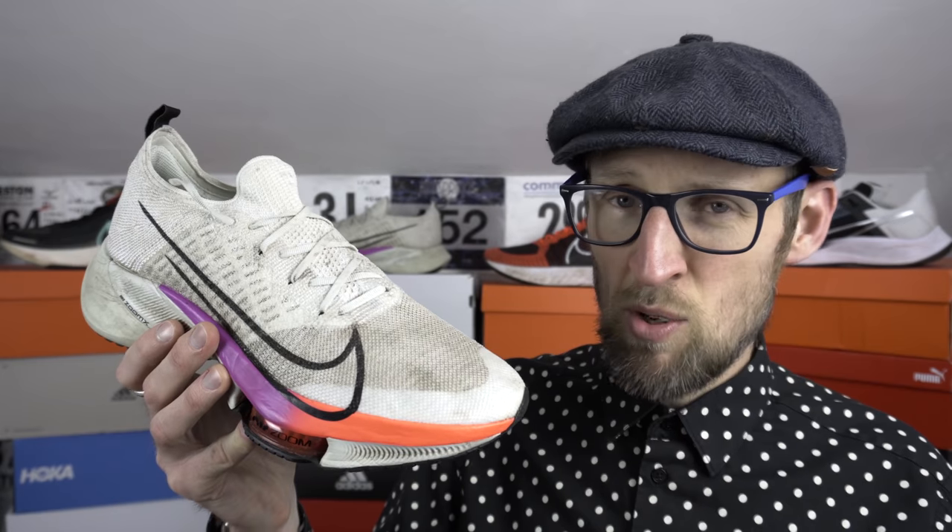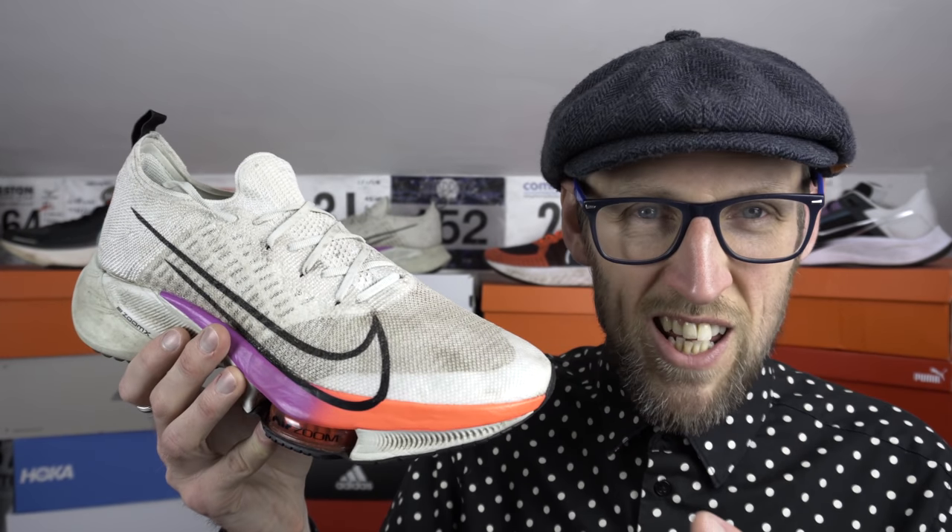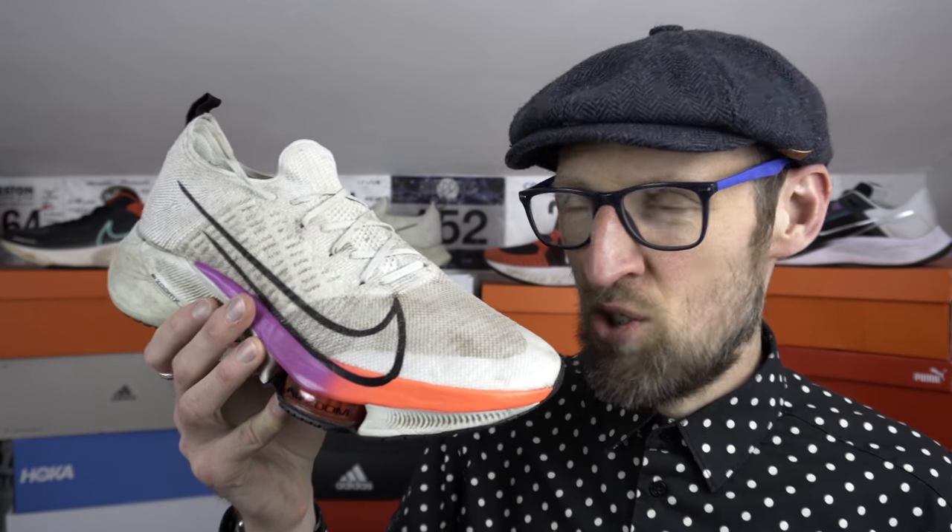Air Zoom — or Zoom Air, whatever you want to call it — is present in both the Tempo Next% and the Pegasus 38. For me, these two shoes present a much faster, or at least more varied, kind of use case. The Tempo Next% was just a mad shoe for me — gave me some of the fastest training times towards the end of last year. Even in those really chilly, cold temperatures, I used to strap this bizarre thing onto my foot and I could really move. It is one of the loudest shoes in my collection, and it seemed to get louder and louder the more I used it.